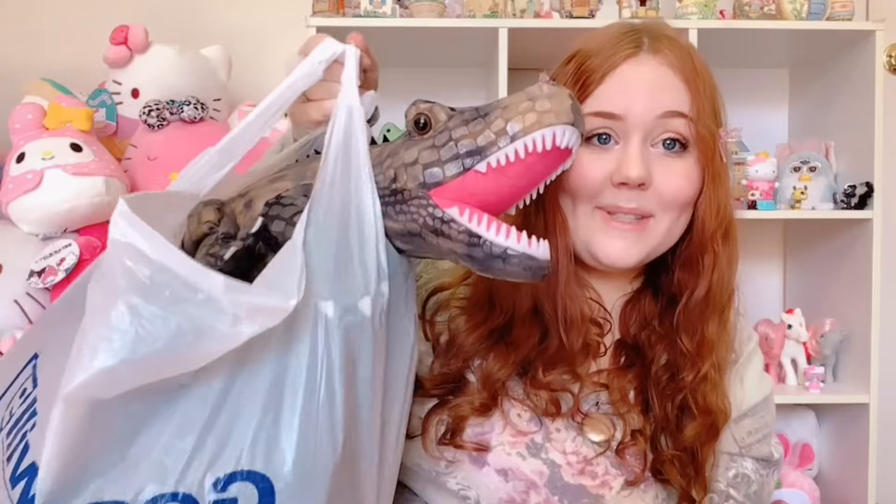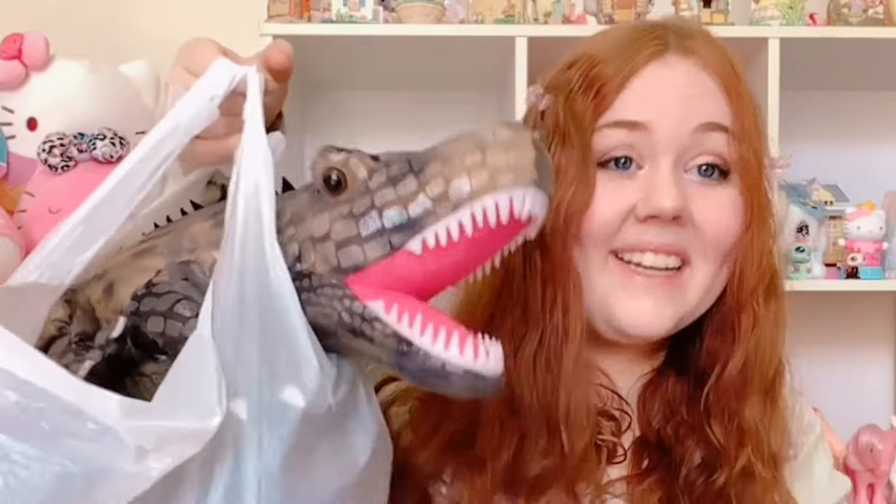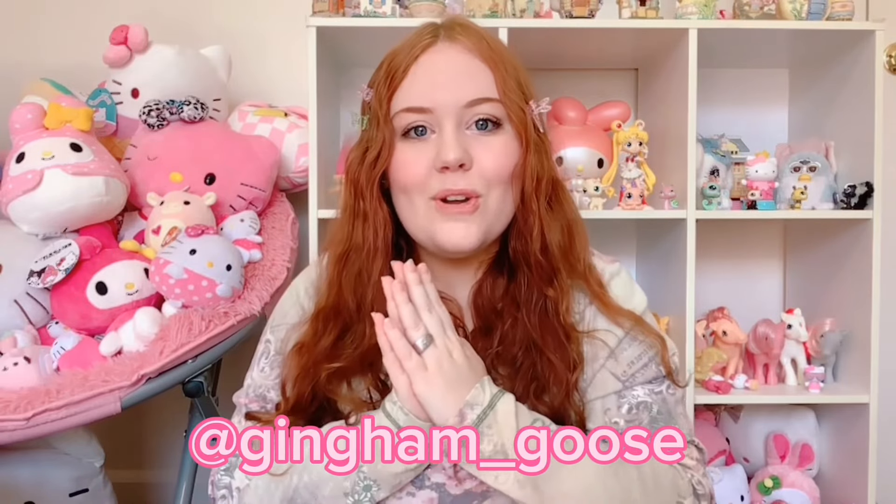Here is the big ol' bag — who is this crazy character? You'll have to watch and find out. Per the usual I have some things I picked up for myself and also some things I picked up for my online shop, Gingham Goose on Depop, Poshmark, Mercari, and eBay, but let's get into this haul.